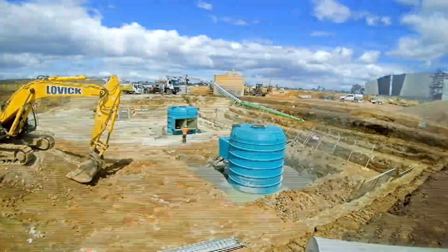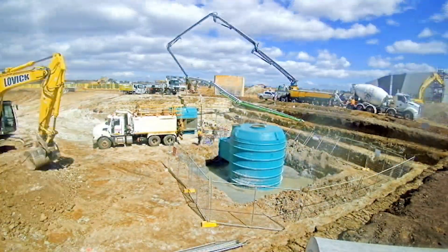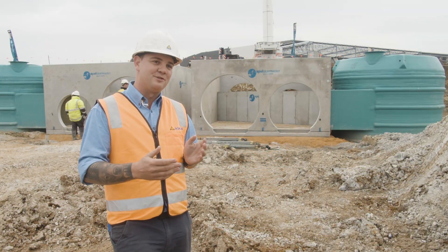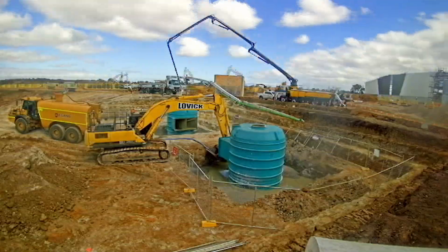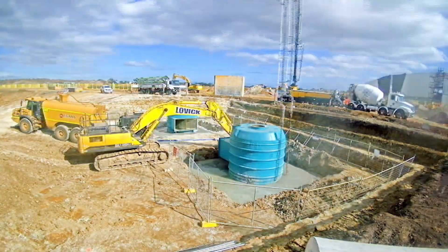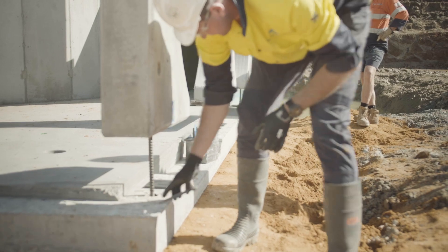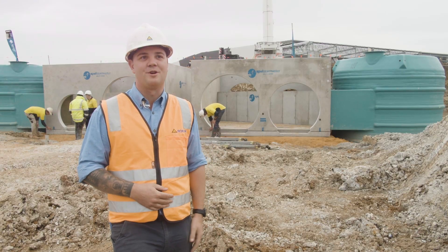The drainage system we're working on at the moment is a start to finish of the Melbourne Water slash council drain. It's starting as a 2100 coming into a pit, going into two 1650s, which goes into the GPT behind me here, which will be filtered out and then goes into the head wall for this retaining basin, then goes through a big culvert system we're going to put in between the two basins and then discharged out through Western Port Highway.